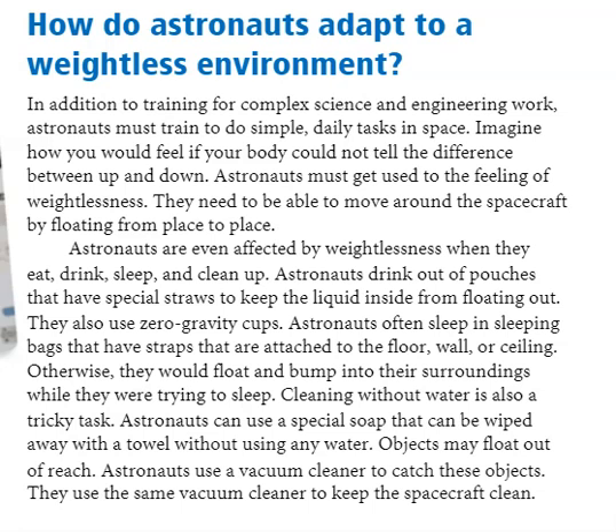Free Fall: How do astronauts adapt to a weightless environment? In addition to training for complex science and engineering work, astronauts must train to do simple daily tasks in space.